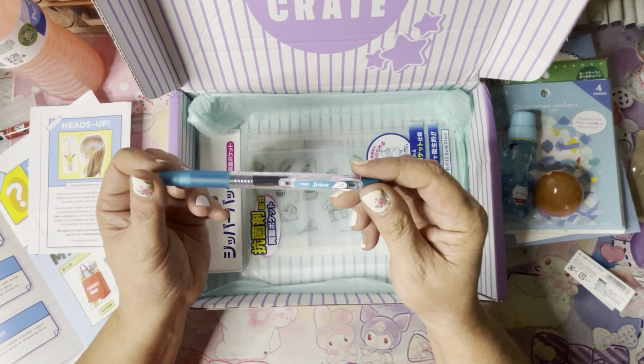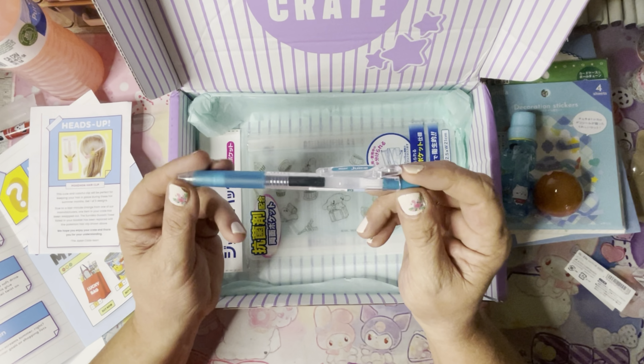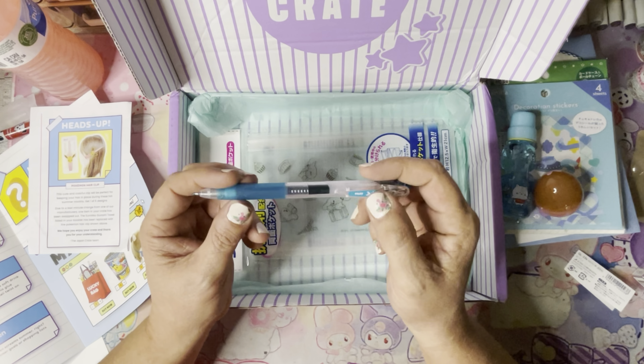And then the Juice ballpoint pen. Pilot Juice pens are very popular. The shade of this ball pen screams summer. Use it to write your summer goals — get one of four colors. I got blue. I like this color.